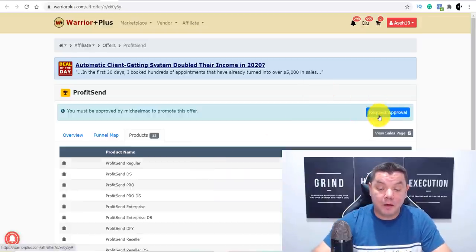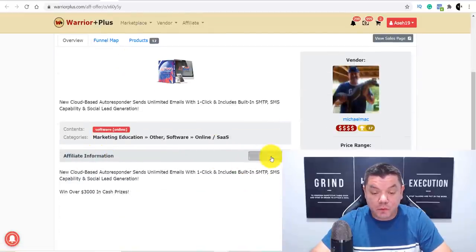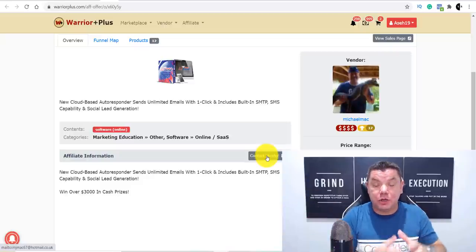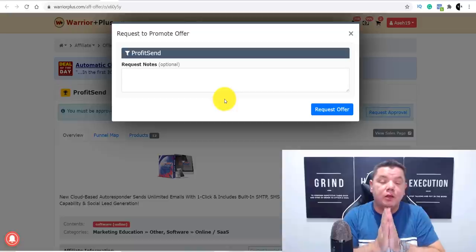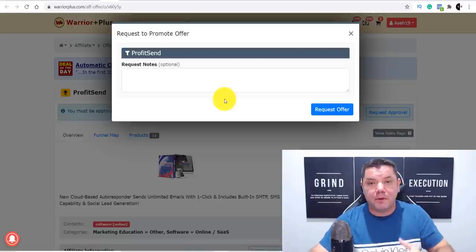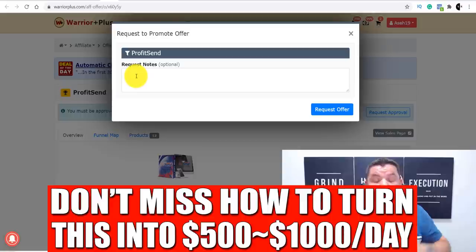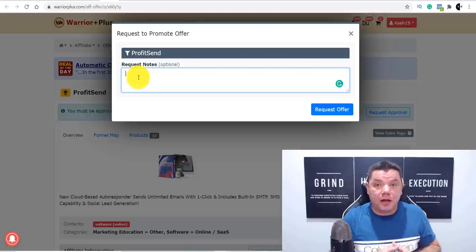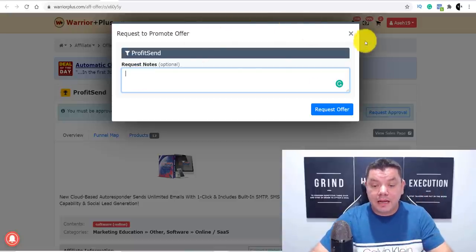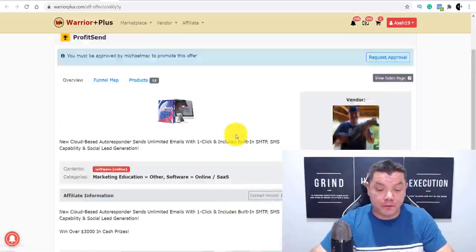To be able to promote this product you need to come over here and click on Request Approval. On the previous page you'll also see a Contact Vendor option — clicking that will automatically let you send them an email. If you're having trouble getting approved, go through every other means: contact them on social media, Facebook, Instagram, and tell them you're a new affiliate marketer looking to promote this via social media and email marketing. They want to approve as many people as possible because the more sales you make, they make money too.